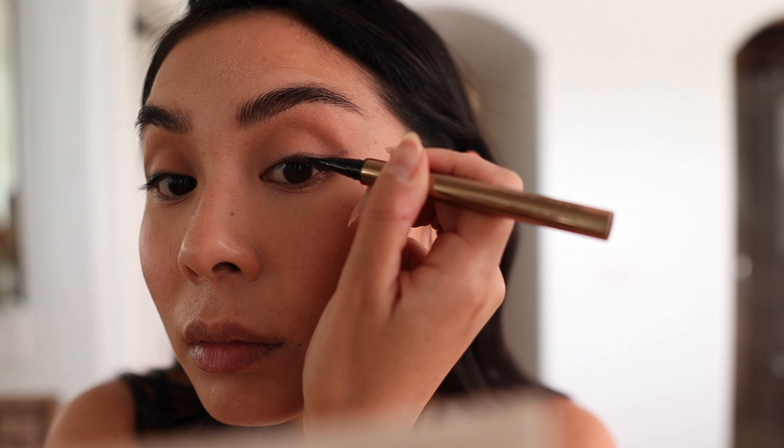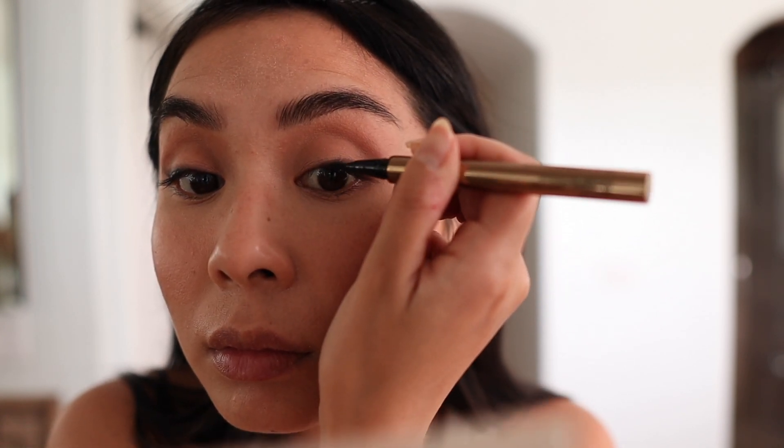Then I take a clean brush and blend the shadow into my lids. For a soft winged liner, I'm using the Hourglass pencil in Canyon, a really pretty deep chocolate color, and smudge it along my lash line starting at the middle and pulling outward toward the outer corners. It doesn't need to be perfect because I'll clean it up. Then I take a flat-edged brush and smudge the liner, pulling it slightly at the ends to give my eyes more of an almond shape for a sultry look.